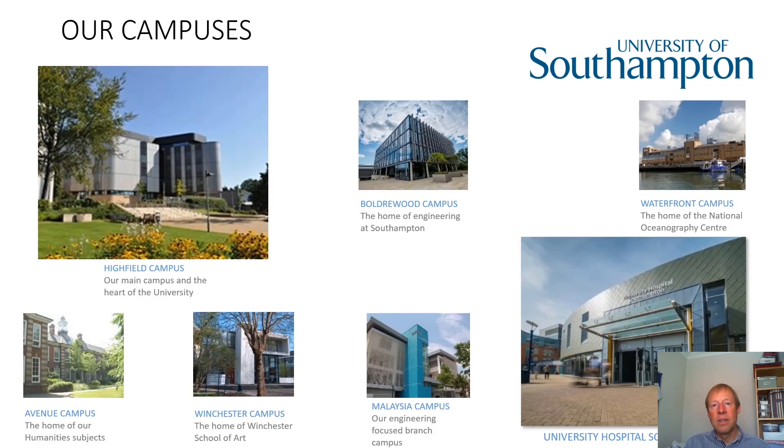In terms of where you'll be taught, Southampton is fortunate to have a number of campuses. You'll spend a lot of your time on the main Highfield campus — the main university base — but you'll also spend about half of your time in the skills facility based at Southampton General Hospital. Because those two are separated by a little distance, there's a bus that links the two campuses, and our students often travel together between them. If you're in halls of residence, you currently receive a bus pass as part of the arrangement.